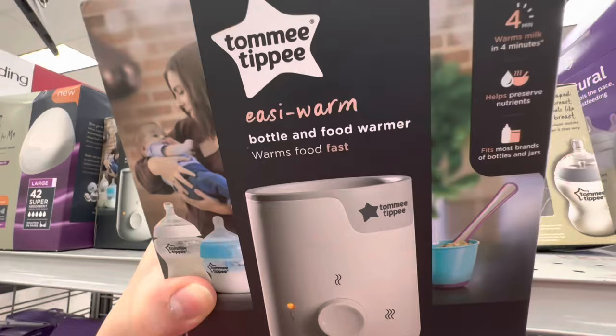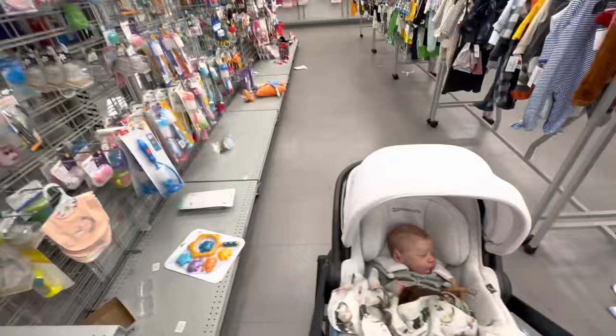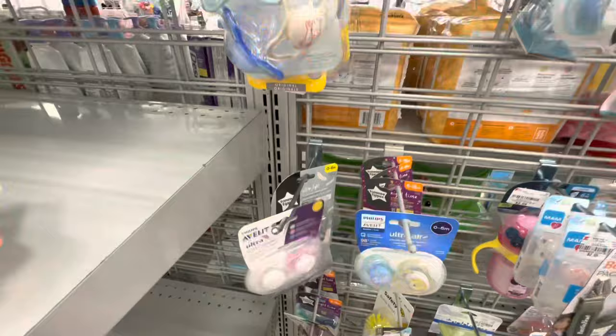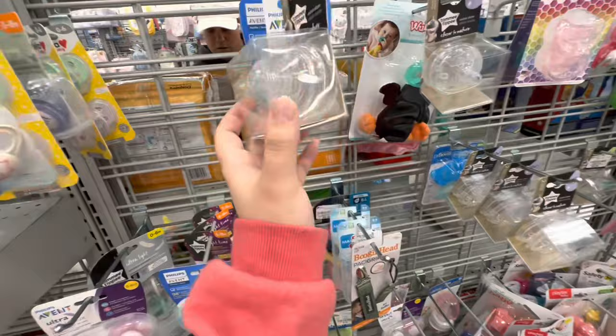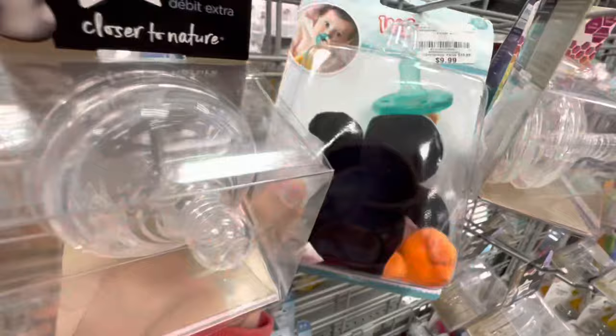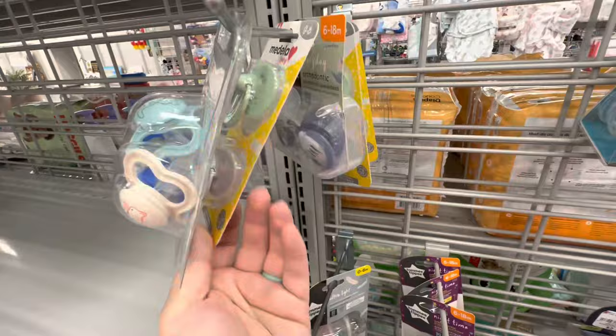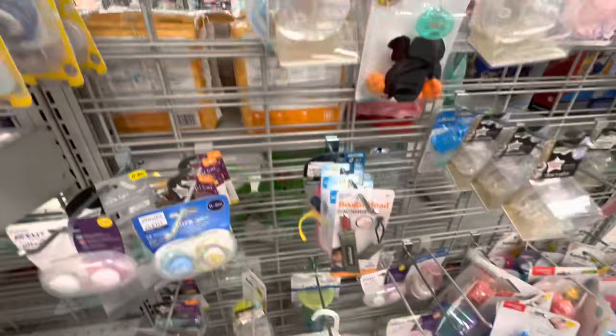There's a bottle warmer — I actually need one of those. They have so many different pacifiers here: all different brands, shapes, colors, and sizes. And the prices are really, really good. There's a Wubanub for $10, which is a really good price for Wubanubs.